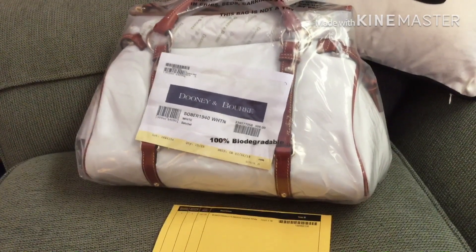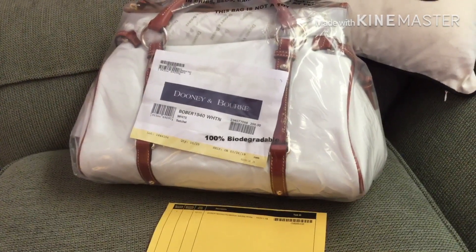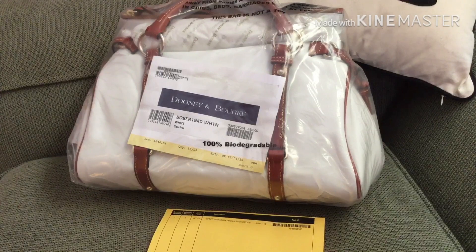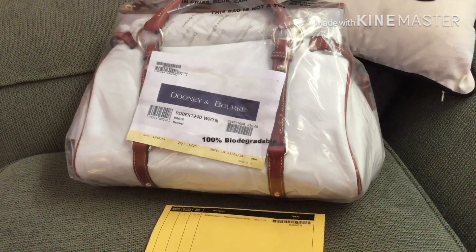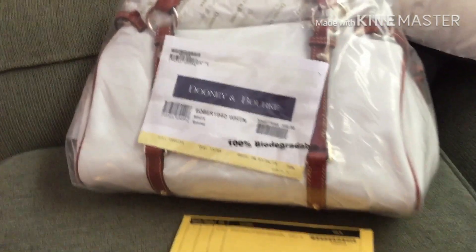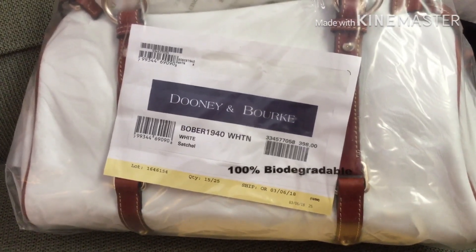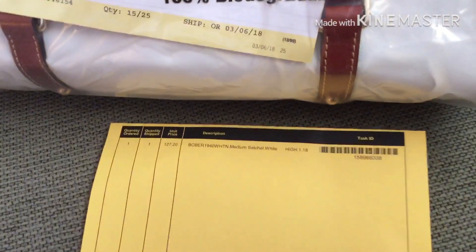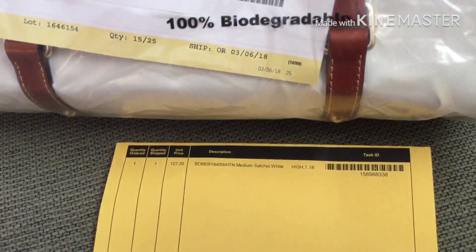Hi, thanks for stopping by my channel. I'm here with an unboxing of sorts. I just received this bag from I Love Dooney — it's the Oberland medium satchel in white. It's on sale on I Love Dooney for $159, but I got it when they had a 20% off sale and I paid $127.20.